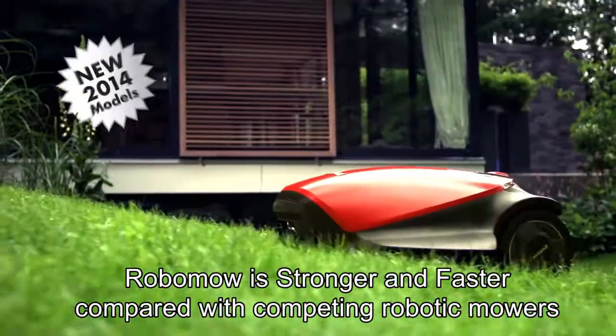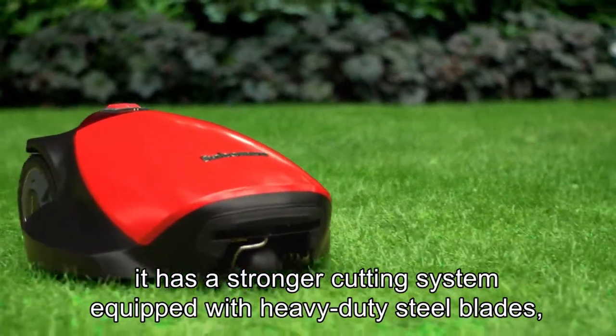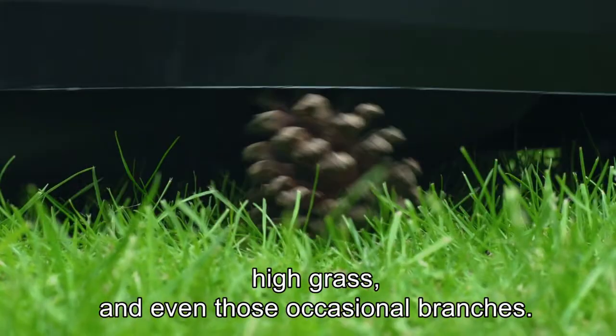Robomower is stronger and faster compared with competing robotic mowers designed for similar sized lawns. It has a stronger cutting system, equipped with heavy-duty steel blades, so it can handle just about any terrain, high grass and even those occasional branches.